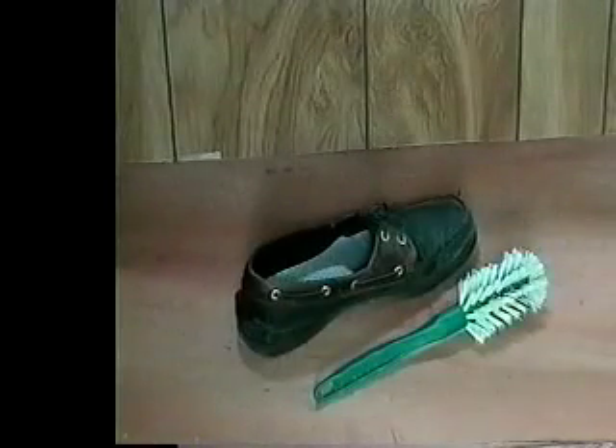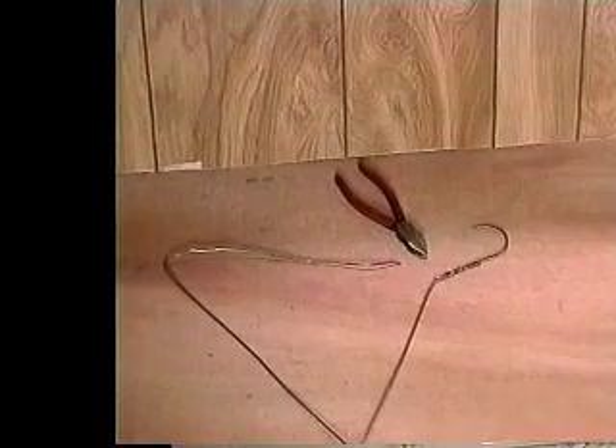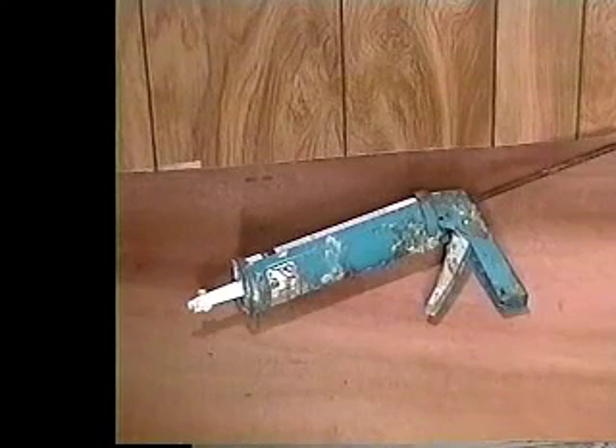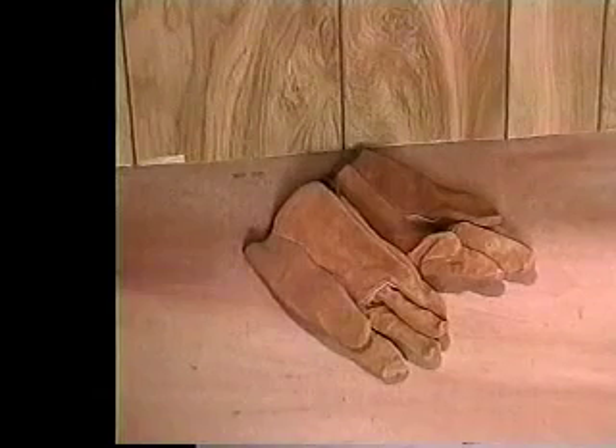Use a bottle brush to clean your shoes out with. Cut a coat hanger near the head, straighten it out, and use it to turn your clothes inside out. Use a caulking gun all over the house, anywhere there's a crack. Always wear gloves when going into the wood pile or reaching back in dark corners. Keep a light-colored throw rug next to your bed to shake the spiders out on.